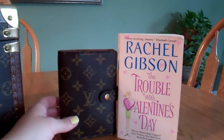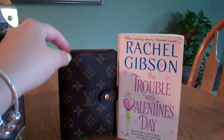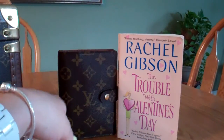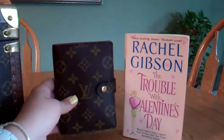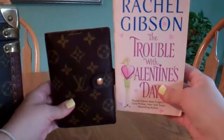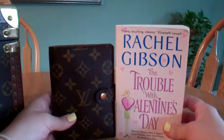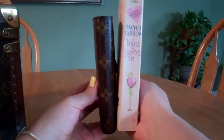Hi everyone. I wanted to do a review on the Louis Vuitton Small Ring Agenda, which measures five and three quarters in height and just about four inches from end to end in length — so just about four inches. I wanted to do a side-by-side comparison to a softcover novel book, just so you can get an idea of how small it is.